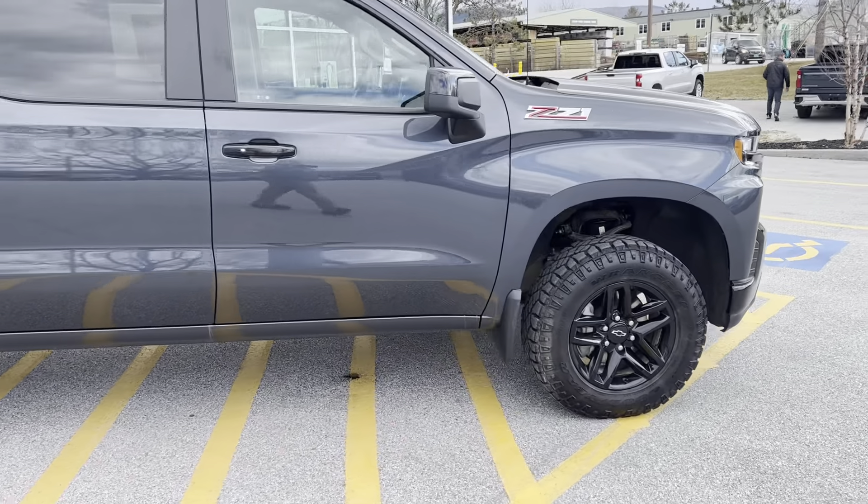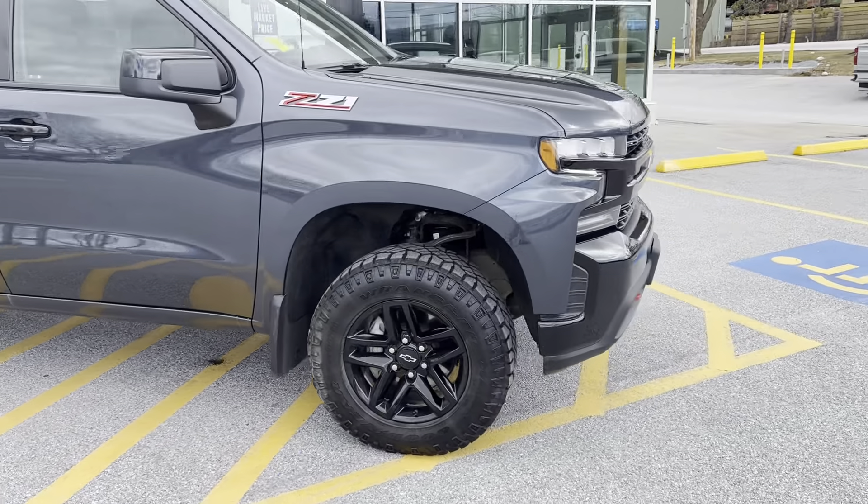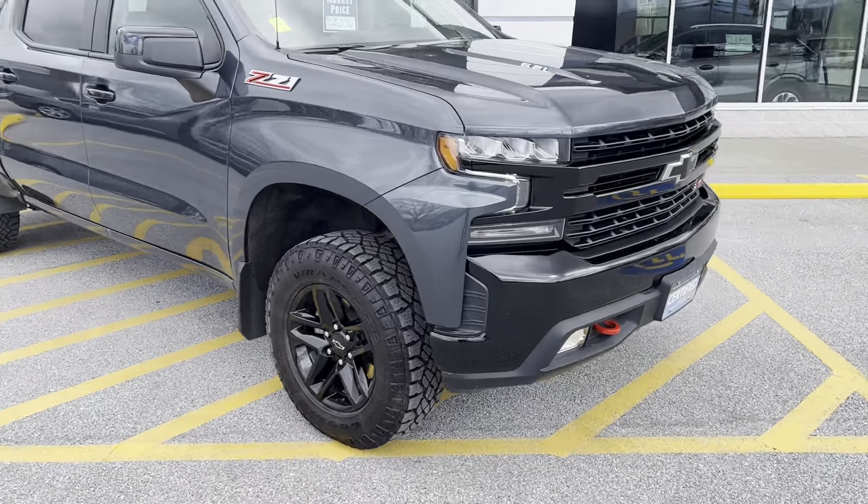Beautiful gray color with LED front lights.